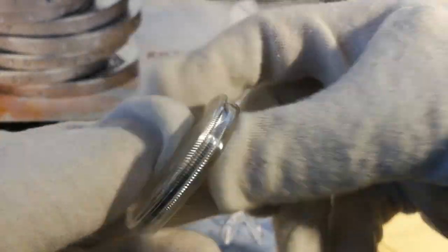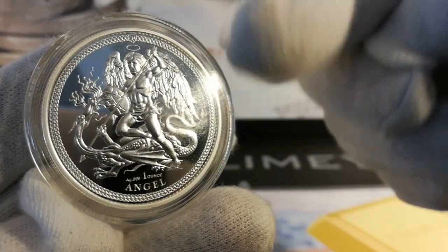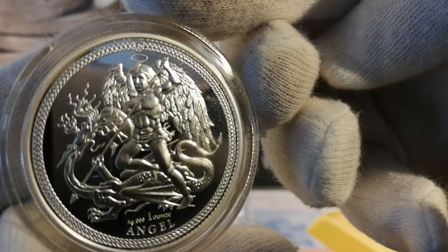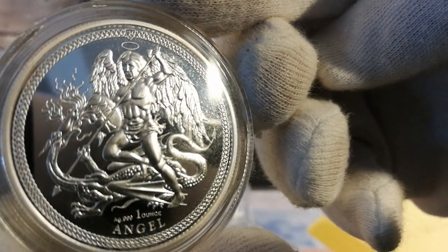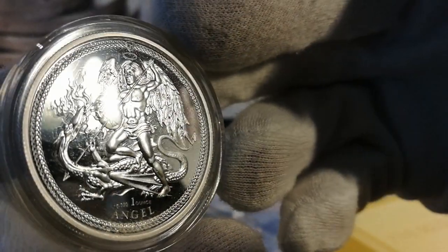And again, it's got the exact same detail as the Noble, even with the little interlocking rings on the edges. And of course, the Isle of Man insignia there. I'll see if I can zoom in without it losing focus. Just phenomenal detail.